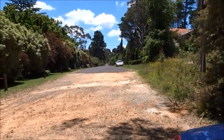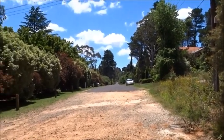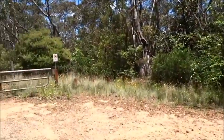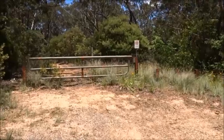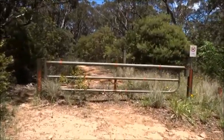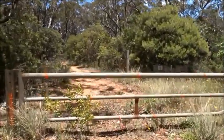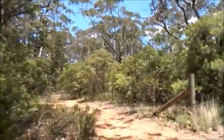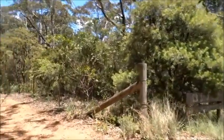This is the bottom end of Spencer Street, Leura, where the National Park begins. We're going to walk this way down this track and then down into Lyrebird Dell, the Pool of Siloam, and return much the same way.